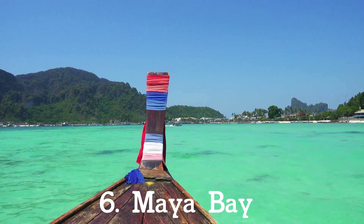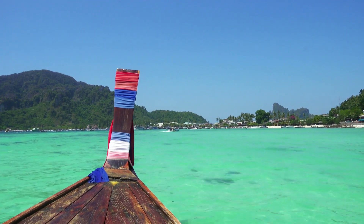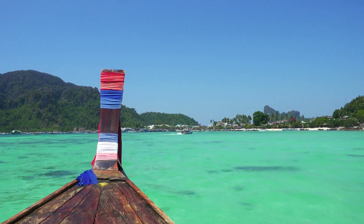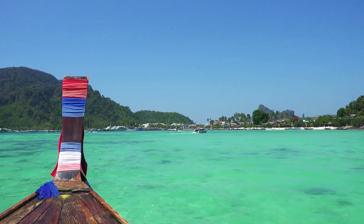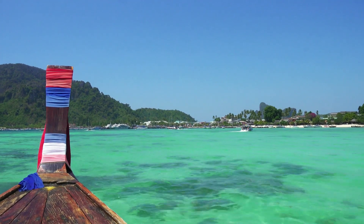6. Maya Bay. The jury is out as to which is more beautiful, Leonardo DiCaprio or Maya Bay — the secluded beach in Thailand the actor made famous. In the book-to-movie drama The Beach, DiCaprio escapes to Thailand hoping to find adventure. He certainly has an adventure, one bigger than he bargained for, on the island of Koh Phi Phi where this bay is found.